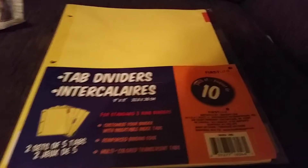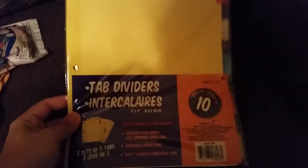Hi guys, it's Tasha and today we're going to do a Dollar Tree haul. We went to Dollar Tree yesterday and these are the things we picked up.